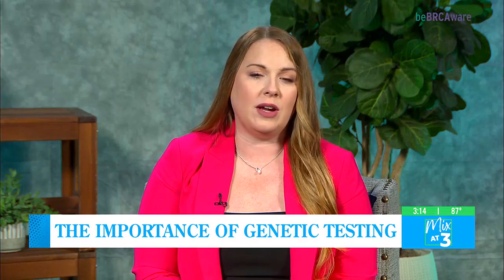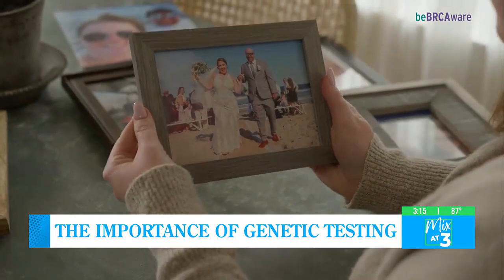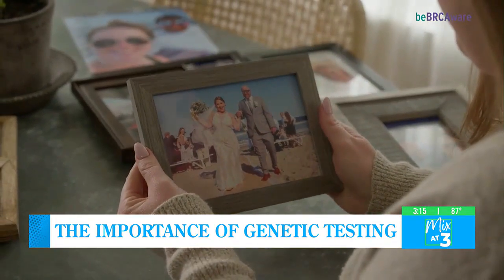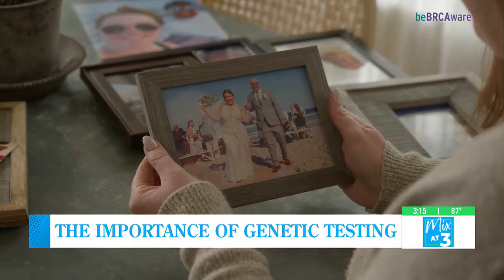What do you want others to know about genetic testing? The biggest thing is to just talk to your doctor about it. As I mentioned, we had no idea what BRCA was in my family 12 years ago.